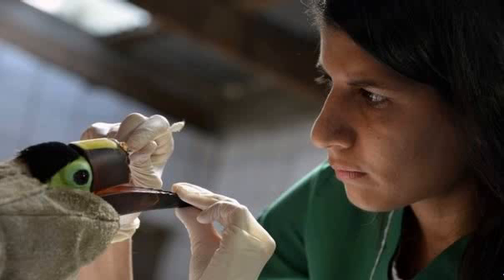The male toucan, named Gritia after the area where it was found, was taken to an animal rescue center in January. Pictures of its mutilated beak caused outrage after they were circulated in Costa Rican newspapers and on social media. A campaign to provide the bird with a prosthetic beak quickly raised thousands of dollars and a number of local companies offered their help.